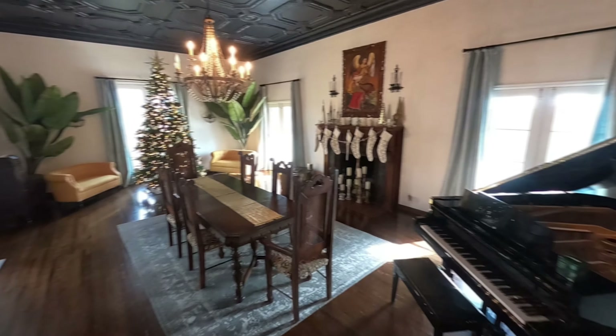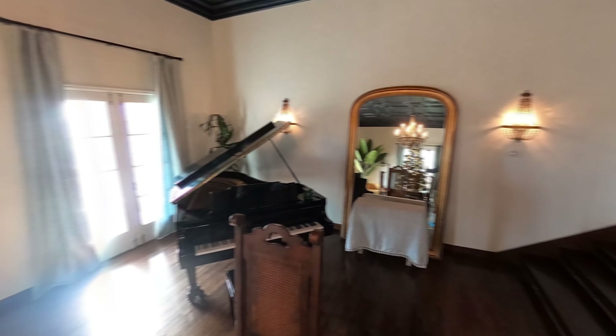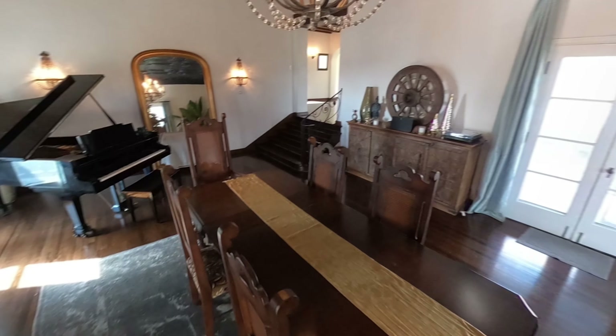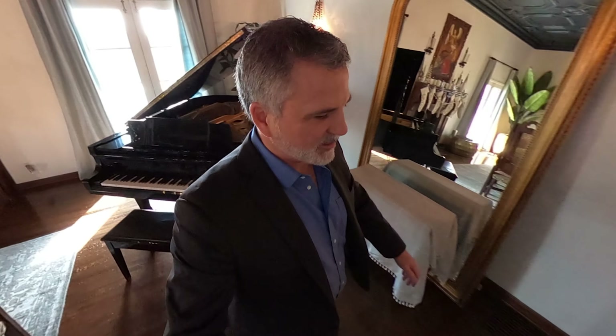Now it's Christmas time, so they're decorated for Christmas. But look around this room — isn't it amazing? It's basically a great room. I mean, you could move all the furniture and have a ball in here — a literal ball. Of course, you have a great grand piano to fill it with wonderful, warm sounds.